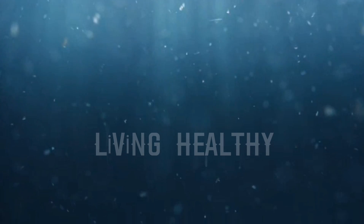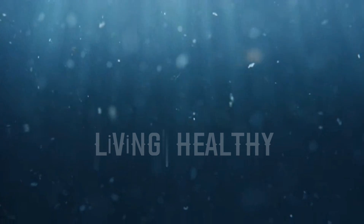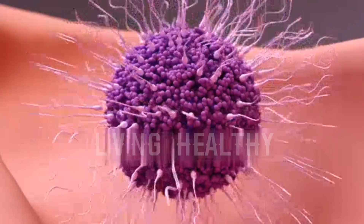When this secretion and sperm unite, residual semen is formed and is advanced in the urethra and is emptied into the vagina in the female genital tract with ejaculation.